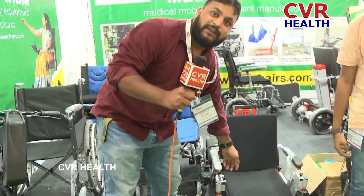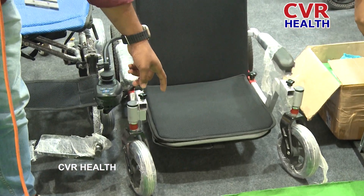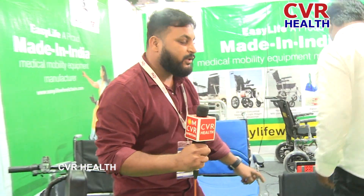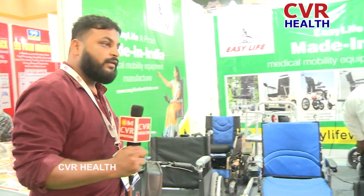You can see this is a ground-lifting wheelchair. The footrest can be moved towards ground level and it can be adjusted to higher levels also, so that the person can be shifted easily.